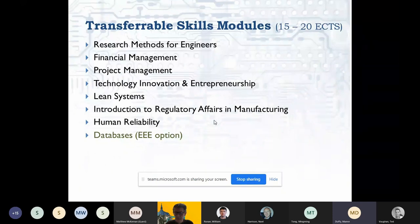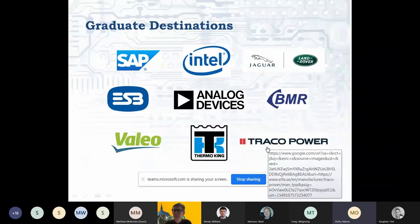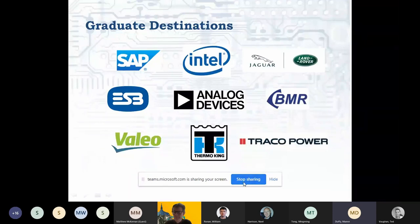Transferable skills modules cover financial management, research methods, technology innovation, lean systems, and regulatory affairs — preparing graduates for further research toward a PhD or for industry. Graduate destinations over the past year or two include companies such as Analog Devices, Intel, Jaguar Land Rover for autonomous vehicles, Valeo, power electronics companies like Traco Power and Thermo King, energy systems engineering companies, software companies, and utilities such as ESB and EirGrid.